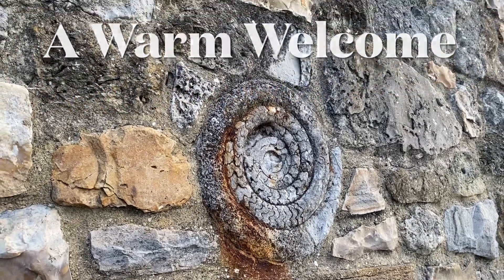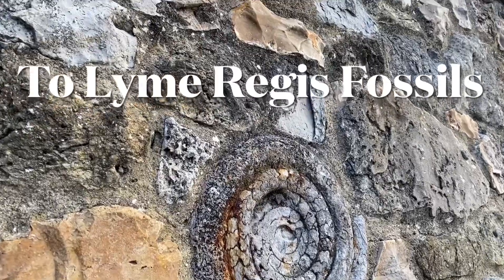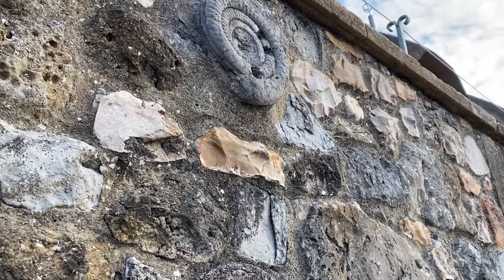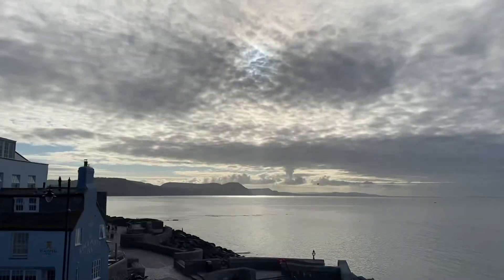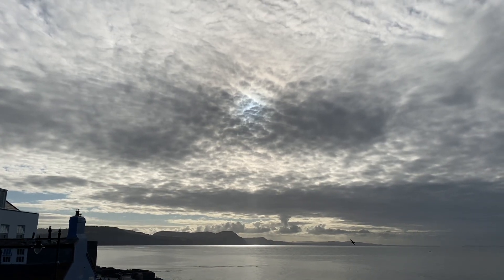Here are some beautiful fossil ammonites from the Jurassic Coast. They're eroding away there in that wall. The erosion from the sand and sea has worn them down initially, and now they'll sit there in that wall and also erode as the rain gets onto them.